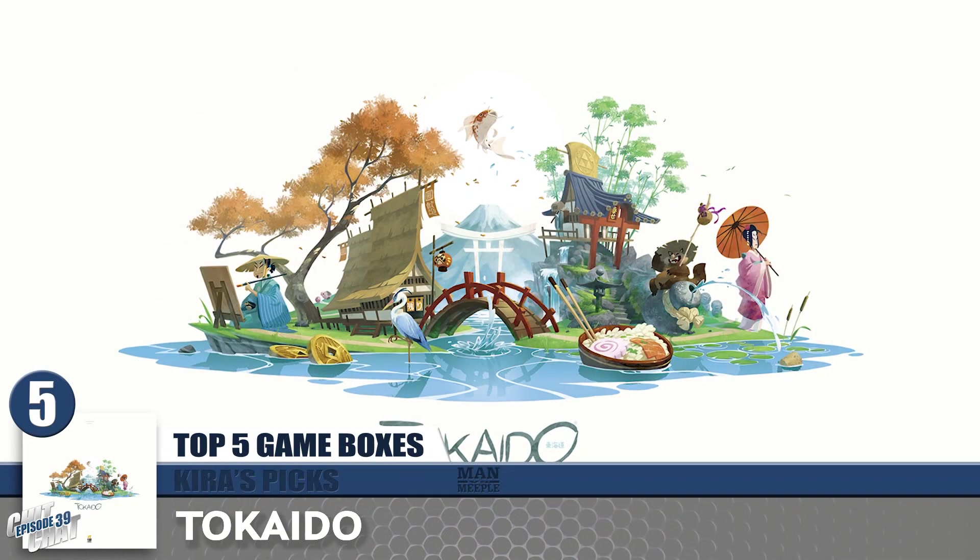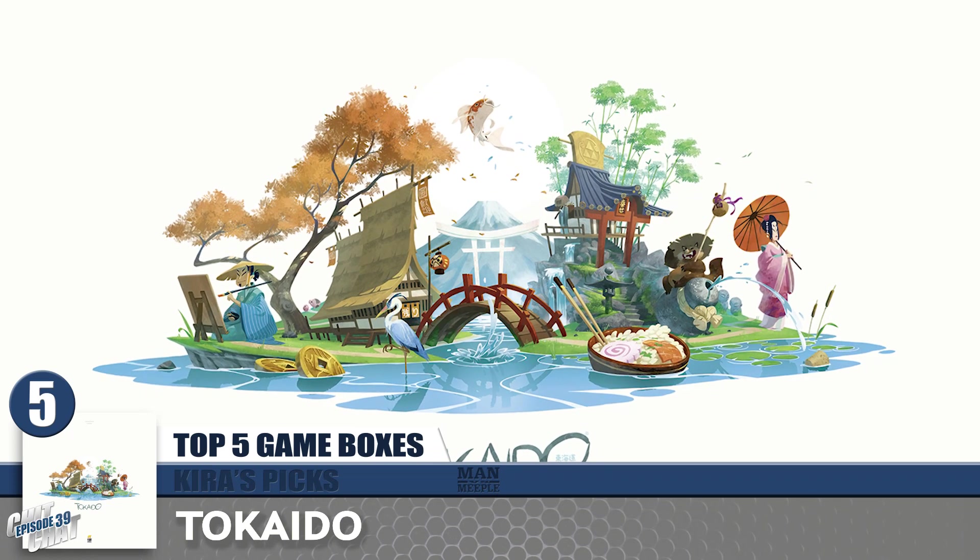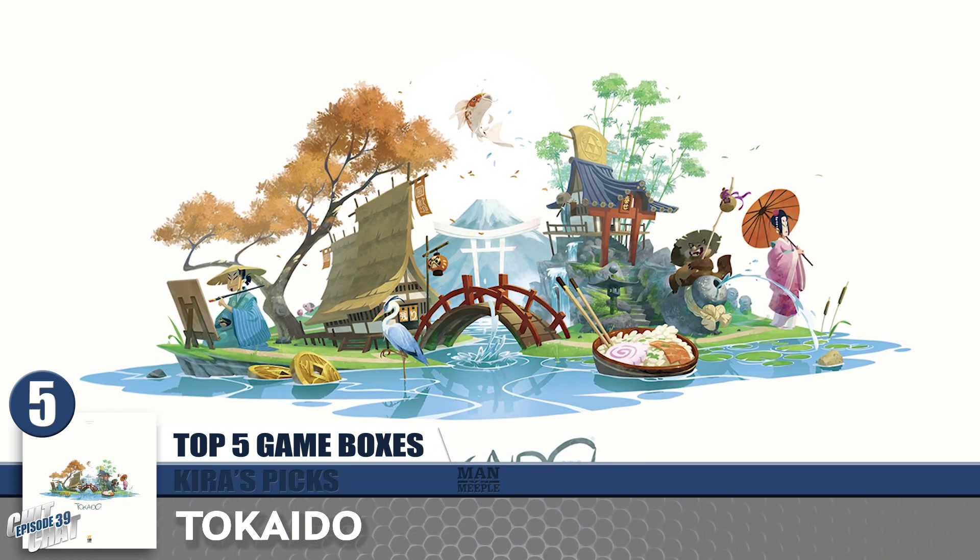I am a sucker for not even knowing what a game is about sometimes and just going off the box, especially earlier on when I wasn't sure what I liked yet. I focused mine around games that I bought because of the box. My number 5 is going to be Takedo — gorgeous cover, has the Apple-esque vibe to it, and the artwork throughout the game is great. I will have it front-faced on my shelves from time to time.